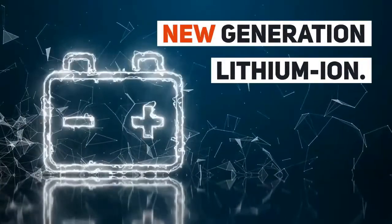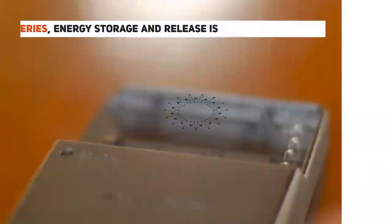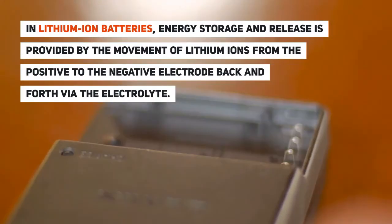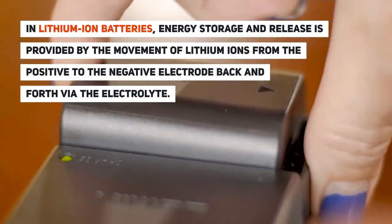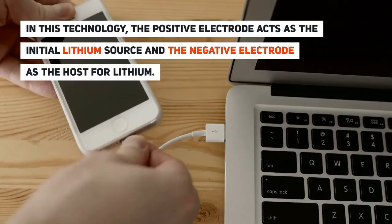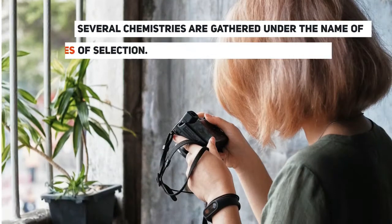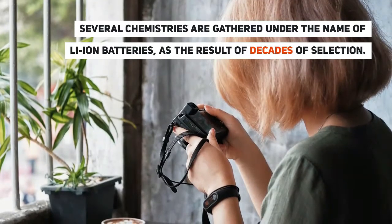New generation Lithium-Ion batteries. In Li-Ion batteries, energy storage and release is provided by the movement of lithium ions from the positive to the negative electrode, back and forth via the electrolyte. In this technology, the positive electrode acts as the initial lithium source, and the negative electrode as the host for lithium. Several chemistries are gathered under the name of Li-Ion batteries, as the result of decades of selection.